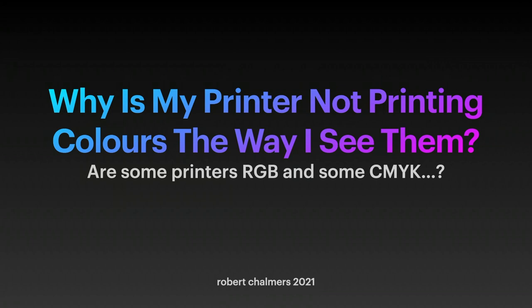This is a very short video, just to bring some people up to speed on colour printing. The typical question is: why is my printer not printing colours the way I see them?